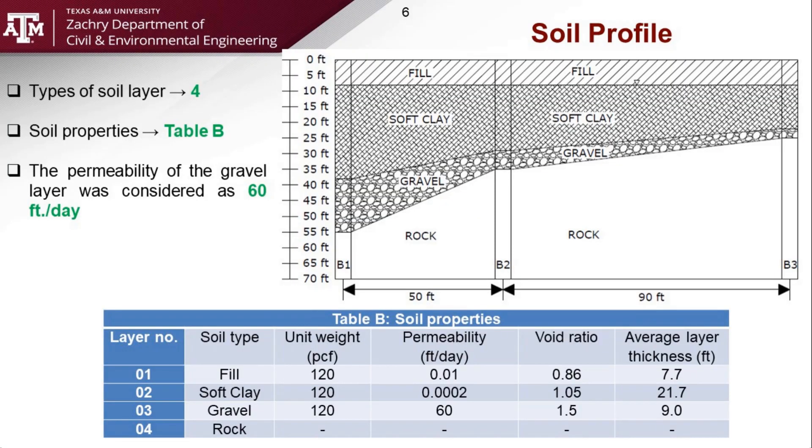Thank you, Ethan. We had three boreholes: B1, B2, and B3. Based on the information, we have drawn the soil profile. We got four distinguished soil layers: fill, soft clay, gravel, and rock. One of the most important soil layers for our analysis was the soft clay layer. One of the most important parameters was the permeability. We assumed the permeability for the soft clay layer was very low, at 0.002 feet per day, whereas the permeability for the gravel layer was 60 feet per day, which is very high, and we are assuming this layer will act as a drainage layer.